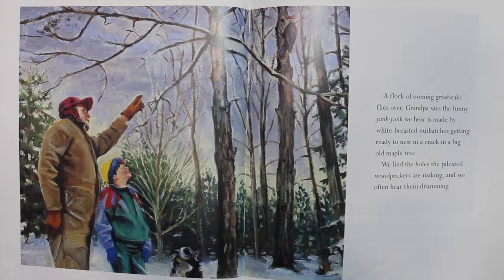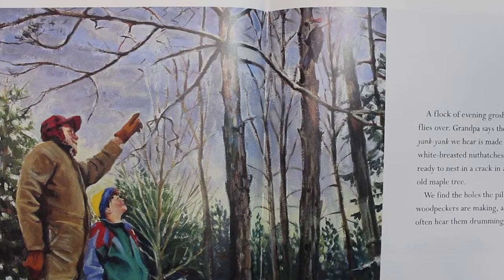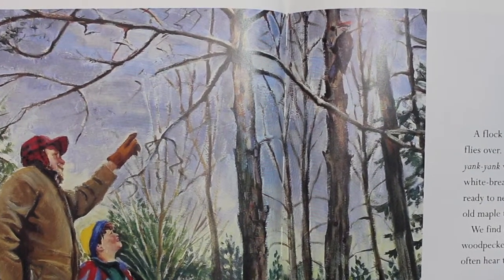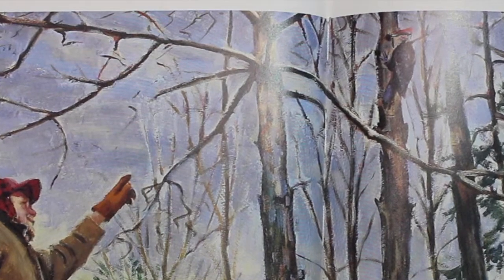A flock of evening grosbeaks flies over. Grandpa says the funny yank-yank we hear is made by the white-breasted nuthatches getting ready to nest in a crack in a big old maple tree. We find the holes the pileated woodpeckers are making, and we often hear them drumming.